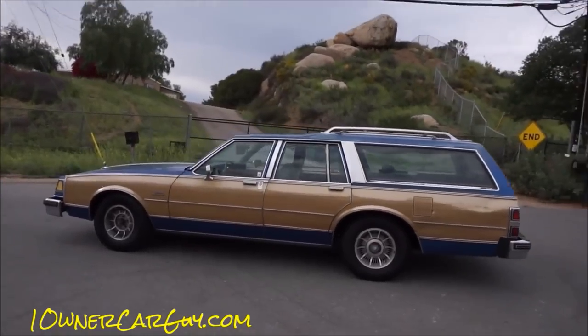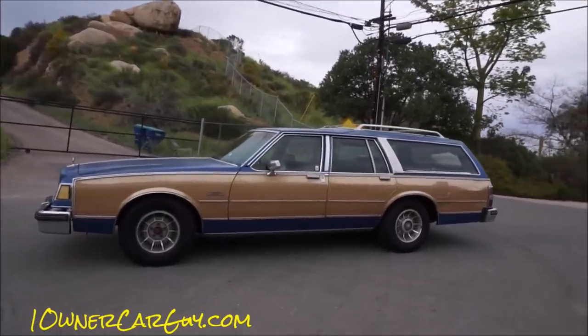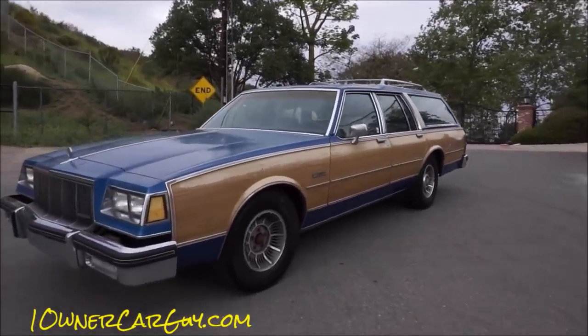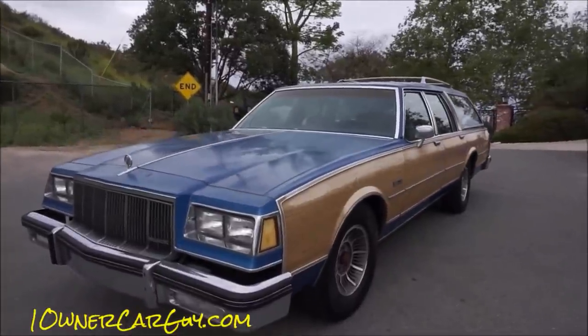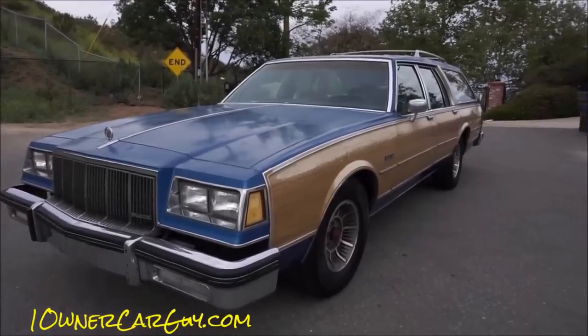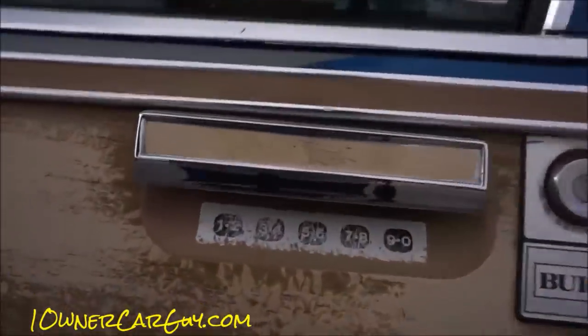Check out the exterior review if you haven't — I'll pop a link — or you've seen it already. I've showed you underneath, I've showed you everything. Let's check out the inside, that's about all there is to say.